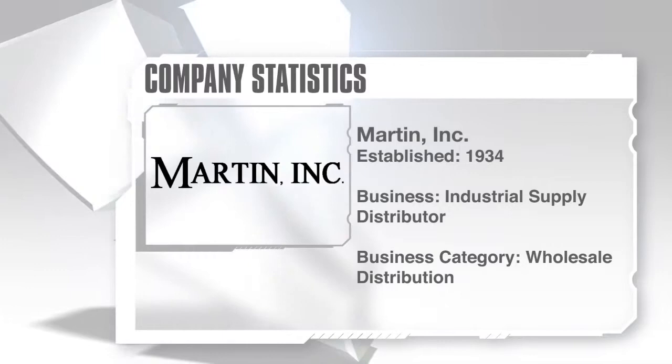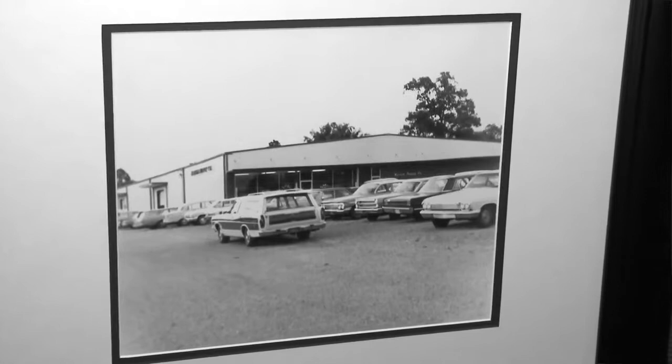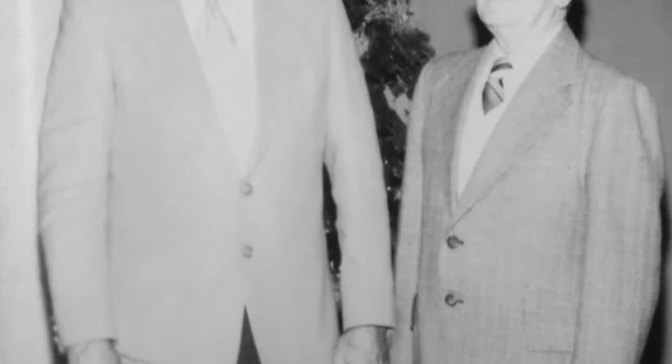Martin Supply Company was started in 1934 by Lewis Martin, who was my grandfather. It was started out of his father's foundry, selling surplus material and war surplus material. It has morphed into an industrial supply company. We're located in nine states, we have 13 locations, and my brothers and myself run it now.